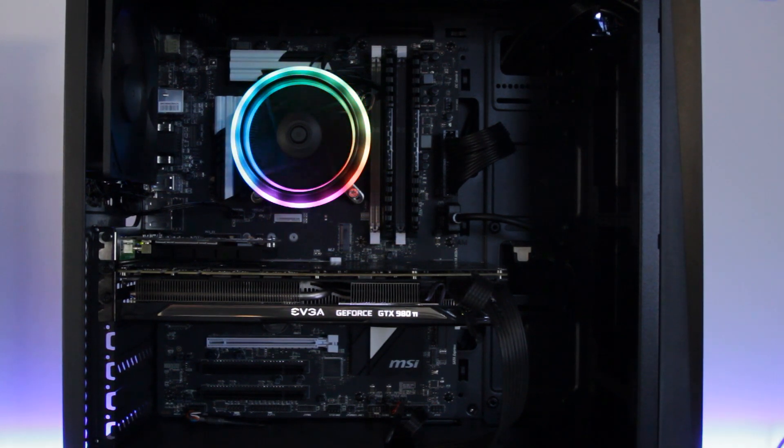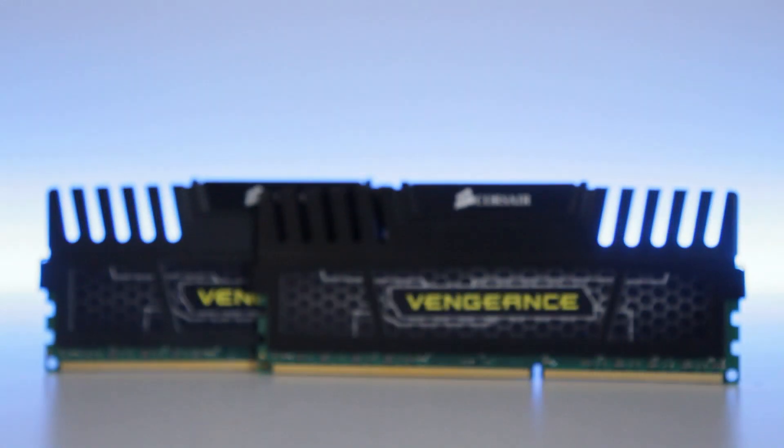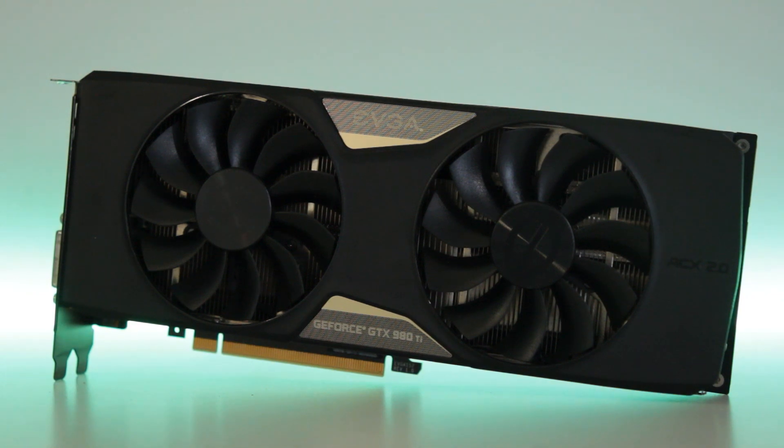What does our test bench look like? It consists of the 4790k at stock clocks — we'll do a separate video on overclocking these i7s later. That's accompanied by an MSI Z97S Krait Edition motherboard. For memory we have 8 gigs of Corsair Vengeance DDR3 at 1600 MHz. We'll also do a video using 16 gigs of 2400 MHz DDR3 to see how memory bandwidth affects these older processors. For graphics we're using a GTX 980 Ti from EVGA — the fastest card I have available.